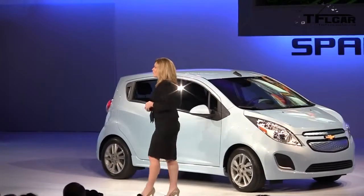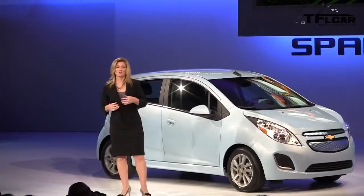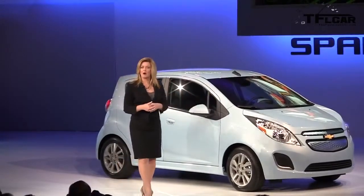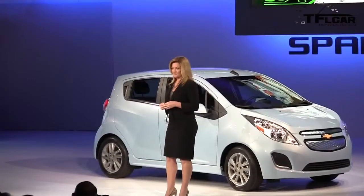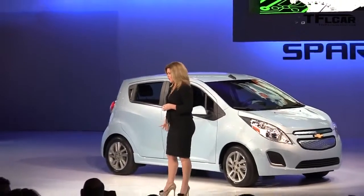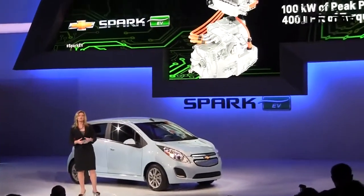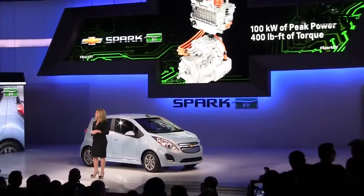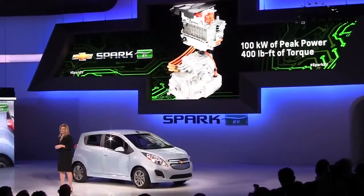The battery pack is rated at over 20 kilowatt hours. The drive units for the Chevrolet Spark — General Motors designed, engineered, and manufactured — along with the electric motor, which is also designed, engineered, and manufactured by GM, will be produced at our facility outside of Baltimore, Maryland, with production to begin shortly after the first of the year, 2013.